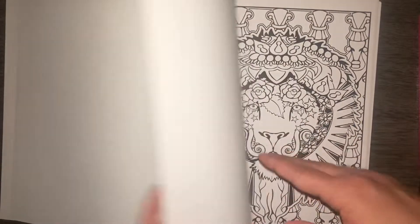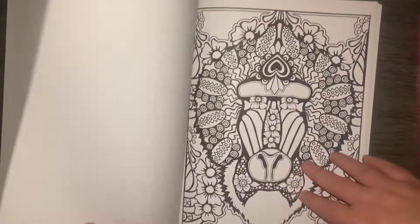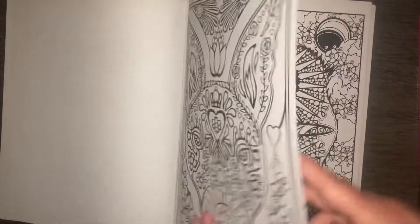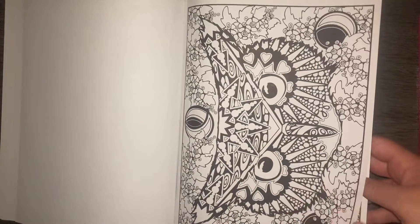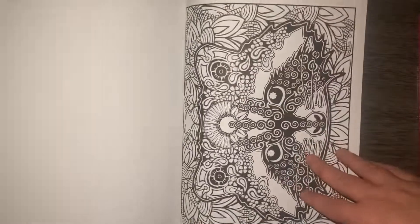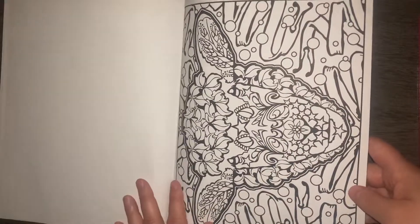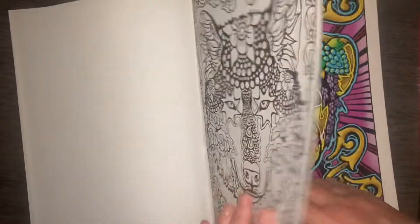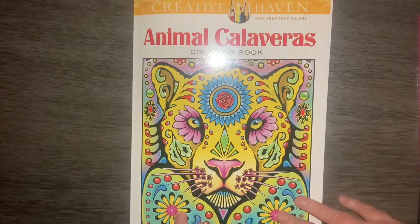If anybody has one of these books, let me know — we can do a color buddy if you'd like. That is the end of the book. That is how they've colored one of their pages. So again, this was Animal Calaveras by Creative Haven. Until next time. Bye.